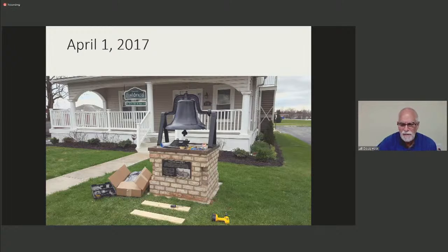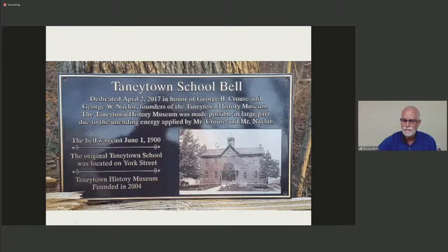The pedestals for our bells were made by students at the Carroll County Career and Technology Center Masonry class in Westminster, through the coordination of Mike Campanile — they did a beautiful job with the brickwork. Note that this bell weighs between 700 and 800 pounds; we moved it when needed with a tractor and forklift. Here's a close-up of the plaque for the bell from the Tawny Town School. While Sam Perry was working on refinishing the bell, he located the stamp indicating the bell was cast June 1st, 1900.